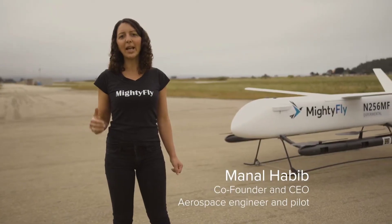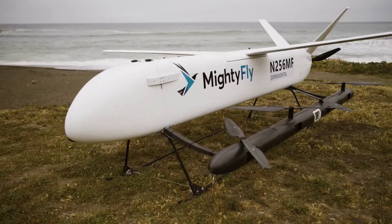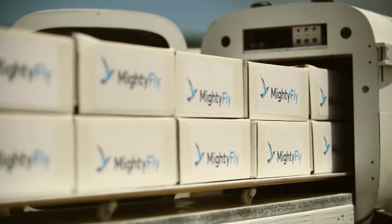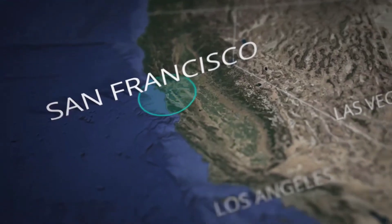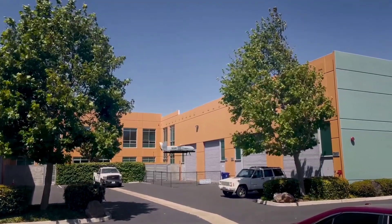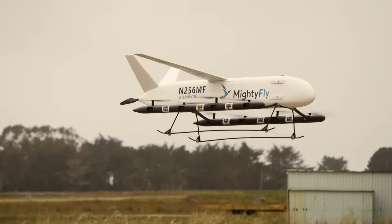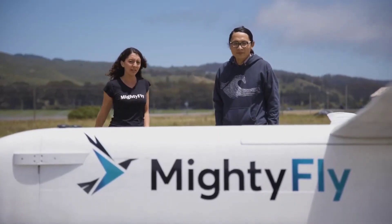Stepping up cargo delivery to a whole new level, MightyFly redefines the speed and efficiency of same-day delivery for industries worldwide. Being an autonomous cargo drone, it boasts a staggering 500-pound cargo capacity and a remarkable 600-mile range, making middle-mile deliveries cost-effective and revolutionizing express shipments. This game-changing technology soars at an impressive 150 miles per hour, which is nearly three times the speed of a traditional delivery van.